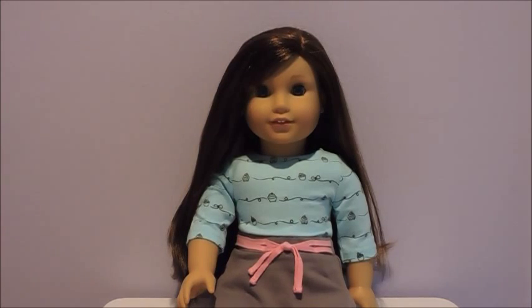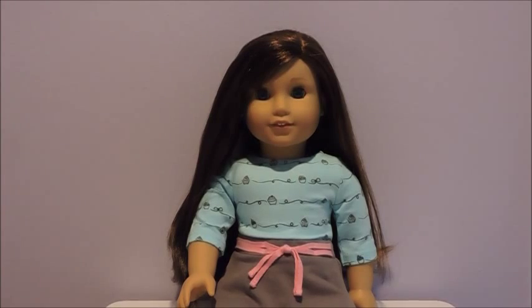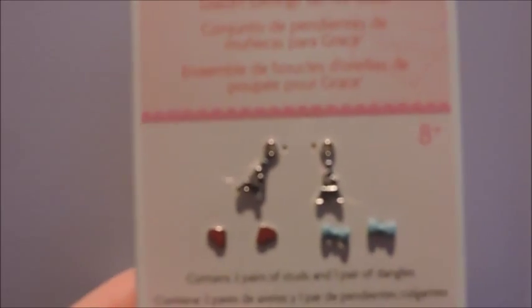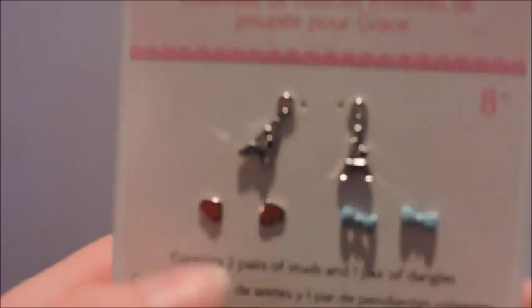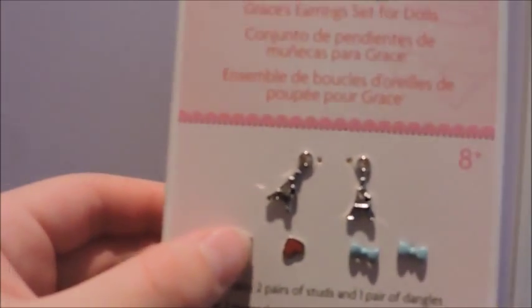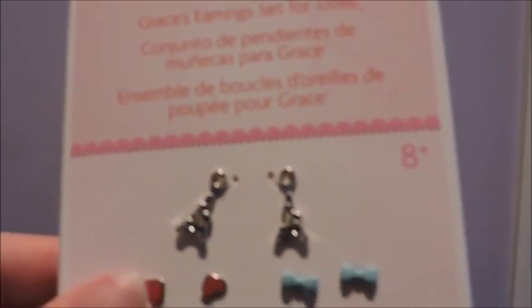The second thing I did was I got Grace's ears pierced. Here's the little bag, and then the little doll earring tips. The set comes with little Eiffel Towers, little red hearts — which she actually has in right now, and it comes with two pairs because when she gets her ears pierced she already has earrings in, so I now have two pairs of those. And then these little blue bows, which I think are my favorites.